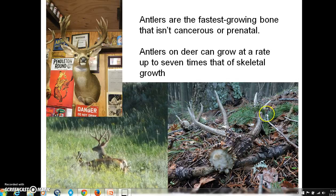Deer, elk, and moose all shed their antlers annually. Every spring — late winter through early spring — the antlers are going to fall off due to dropping testosterone levels. That is triggered by the end of the breeding period, or rut, in the male deer.